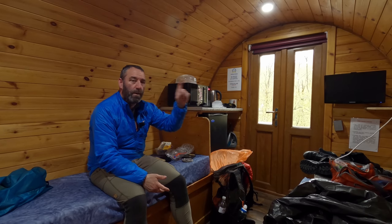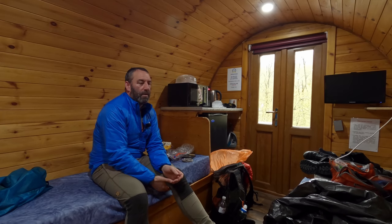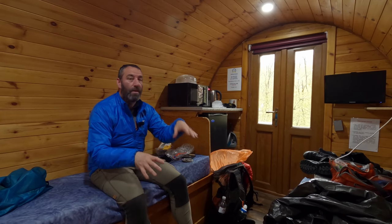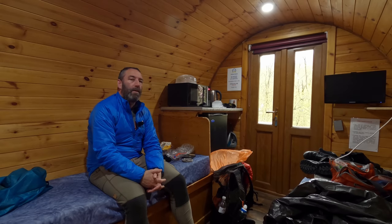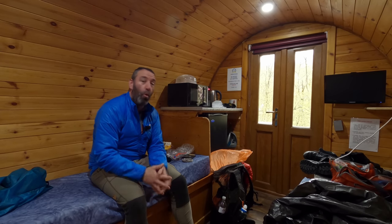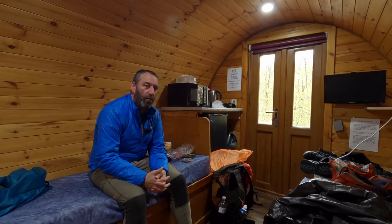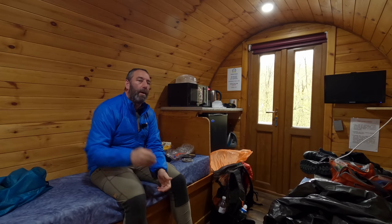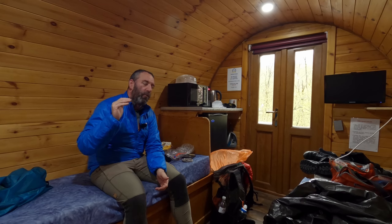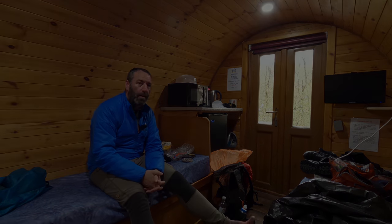Coming from the Bridge of Orchy to Kinloch Leven was about 20 miles and I arrived here about half past four in the evening - it's been a long hard day again. I just couldn't get over the weather and I hope tomorrow it's going to be a lot better. That's really the last stage of the West Highland Way where I head out to Fort William to the campsite in Glen Nevis. That'll be my last camp of the West Highland Way.